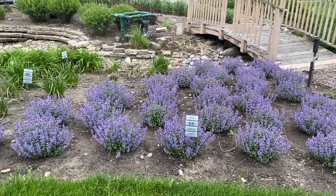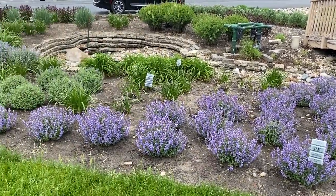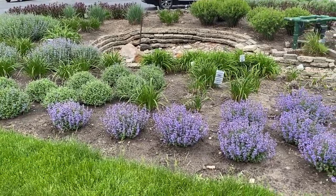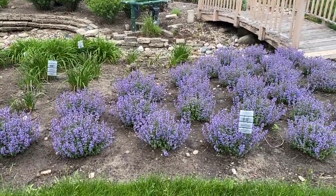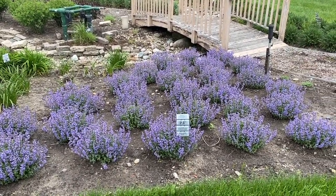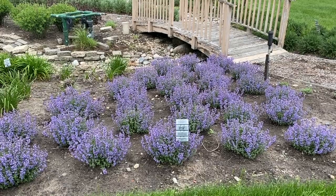Hi, this is Heidi from Garden Crossings and I'm out at Walters Gardens. I wanted to show you some of the comparisons between some of the different nepetas that are out there. Right now it's the end of May, so you're also going to be able to kind of tell bloom time on these nepetas because you'll see some are more in bloom than others.